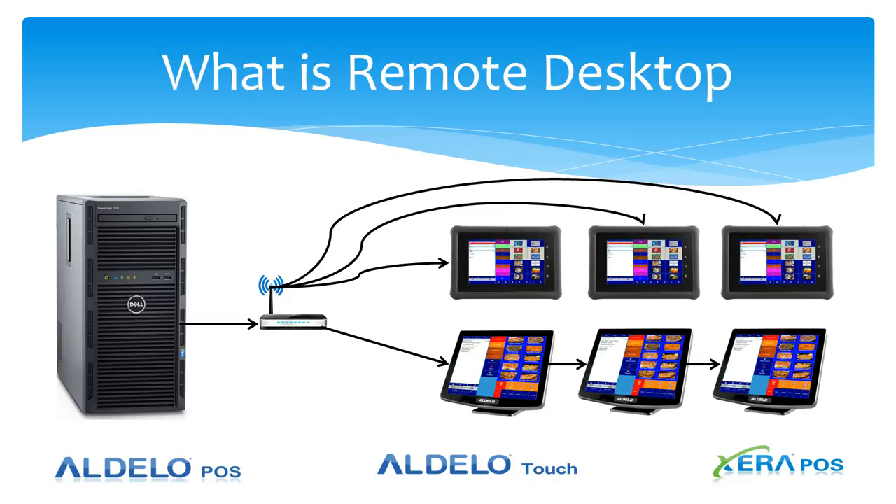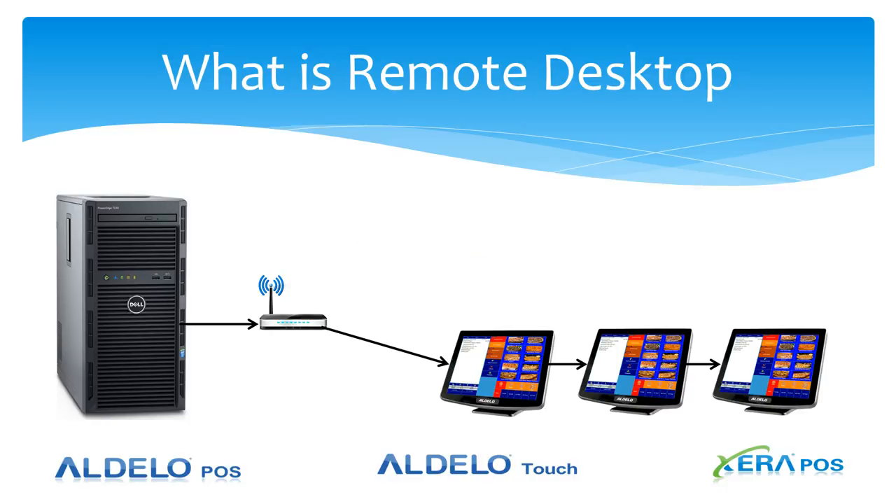This would allow you to deploy both traditional terminals and tablets in the same network. You could also use existing hardware or terminal-based hardware to run in a remote desktop — just terminals.